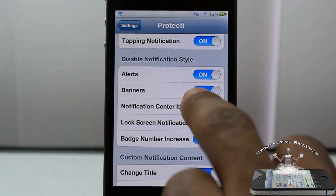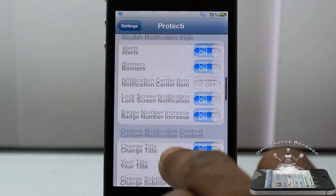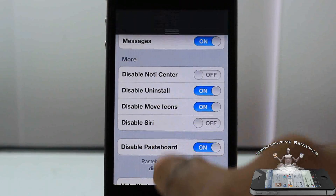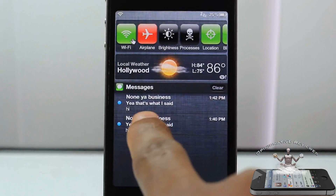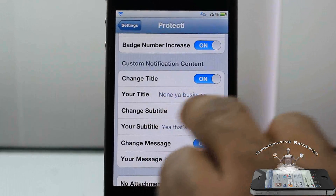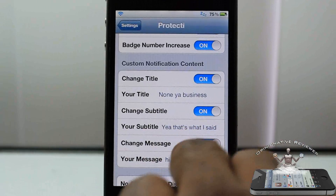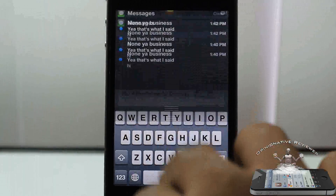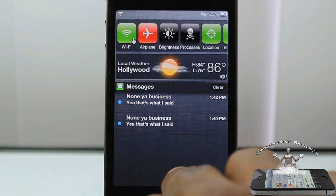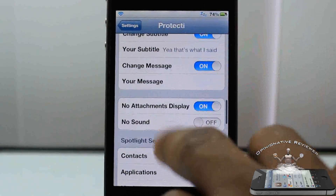You can enable that if you don't want people to see your notification badge counts. Also, if you want to disable notification center items you can do that. Here's the option for disabling your notification center content — now I can pull this down and you guys can see my text message reads 'None your business.' That's a custom message I set. Whatever you want to display for your notification content — no matter where it's from, whether it's the bank or Twitter — you can set the title, subtitle, and actual message. I just had to exit and re-enter for that to take effect.